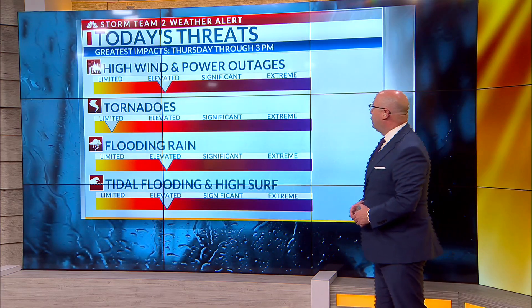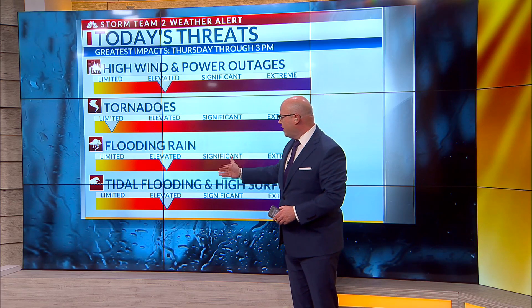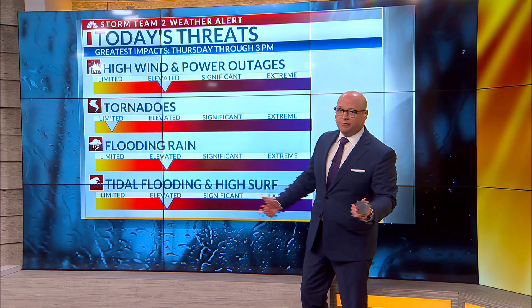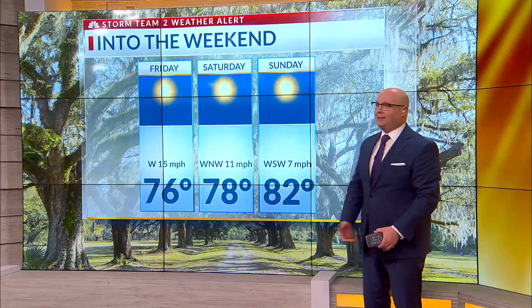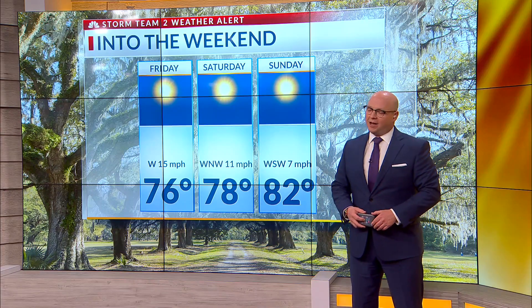Today's threats: high wind and power outages — that's an elevated risk. Tornado threat is fairly limited. We also have an elevated risk of flooding rain and high surf. A high surf advisory is in place. A lot going on today, but as we look ahead, there's the payoff — absolutely gorgeous into the weekend. I'll talk more about that coming up in about 10 minutes from now.